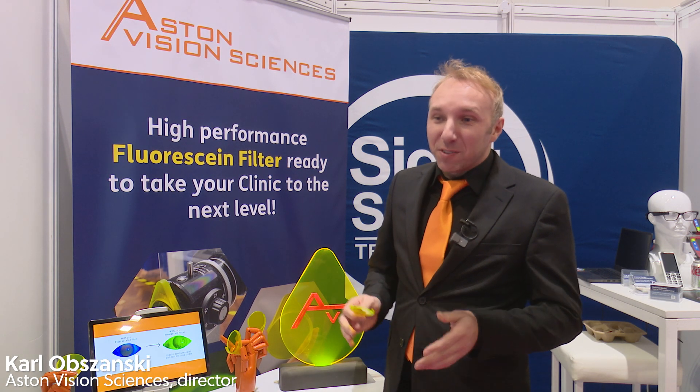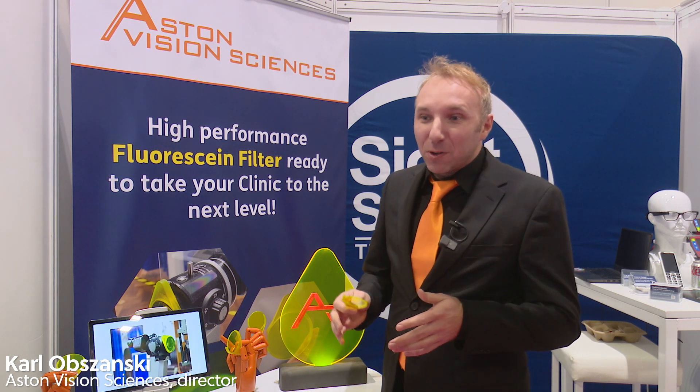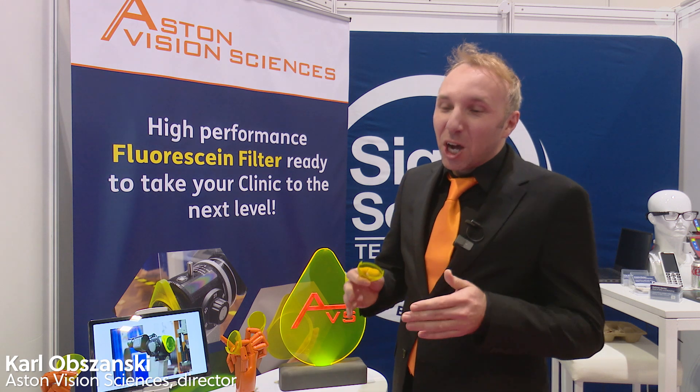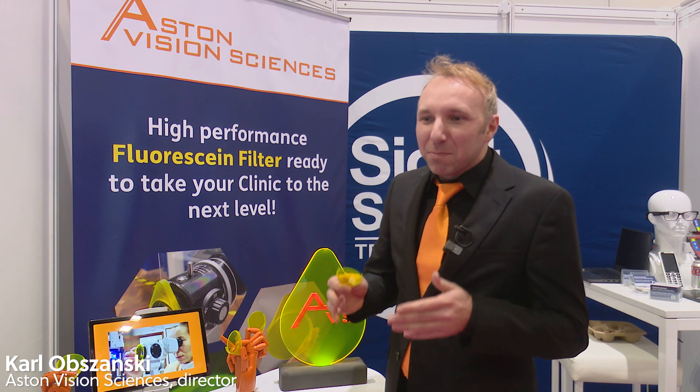Hi, I'm Karl Obzanski, the Director of Aston Vision Sciences. We are a spin-out company from Aston University, based in Birmingham. We focus on providing convenient, comfortable and high-performance ophthalmic medical devices to help clinicians make their lives easier.